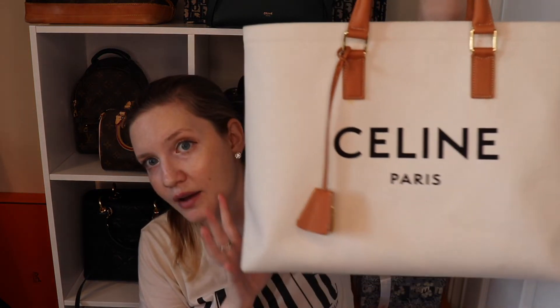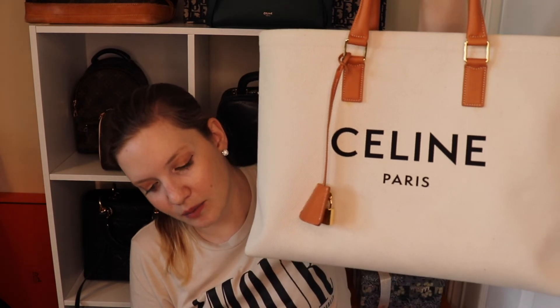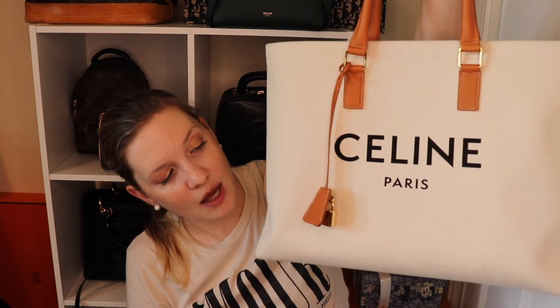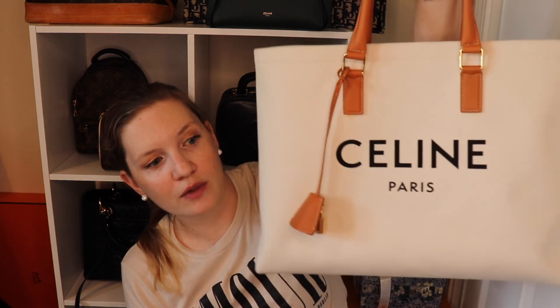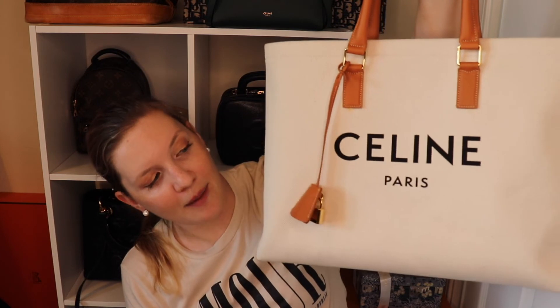I think that if you're hesitant on buying something like the Loewe straw bag — which I do also have — or the Dior book tote because it's so expensive, but you want something that's kind of a summery tote, I do think this is a great bag for it. It's more summery than my Saint Laurent Rive Gauche tote, which I have in all black — that's much more of a winter tote to me. I can see this being a great travel bag or a bag you'd carry when you're near the beach but not putting it on the sand.